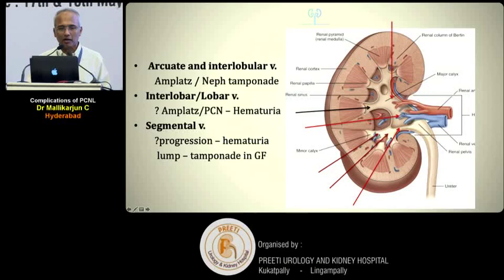For interlobar or lobar vessel injury, you may get away with Amplatz sheath tamponade, but there will be significant hematuria or you may need to stop the procedure. For a segmental vessel injury, progression is difficult — either hematuria or a large collection in the renal fossa will occur. Don't put all bleedings in one basket; analyze where the bleeding is occurring to understand management and prognosis.